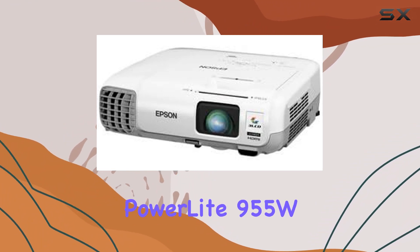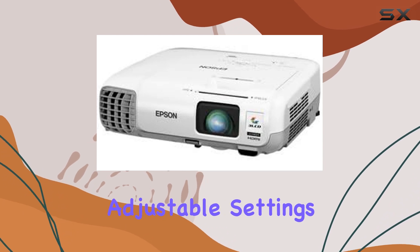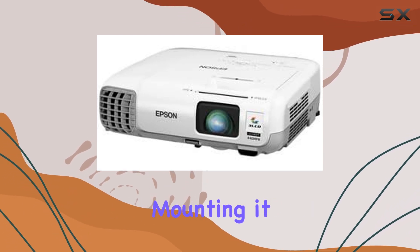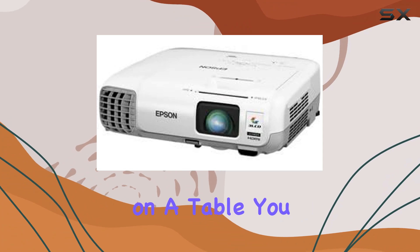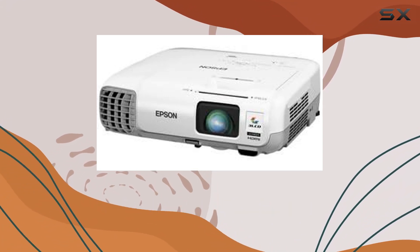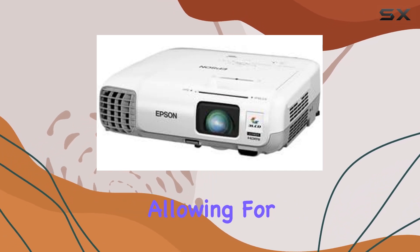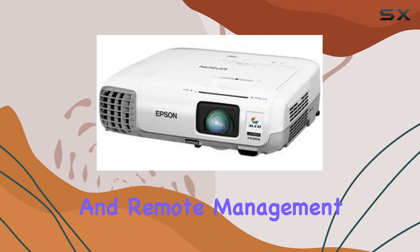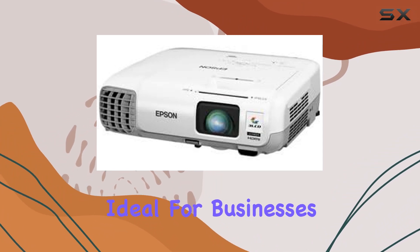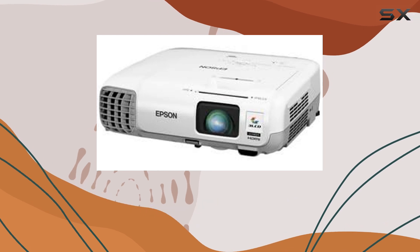Setting up the Epson PowerLite 955W is a breeze thanks to its user-friendly interface and adjustable settings. Whether you're mounting it on the ceiling or placing it on a table, you can easily adjust the projection angle and focus to suit your needs. One feature that sets this projector apart is its Ethernet connectivity, allowing for easy network integration and remote management, making it ideal for businesses and educational institutions.